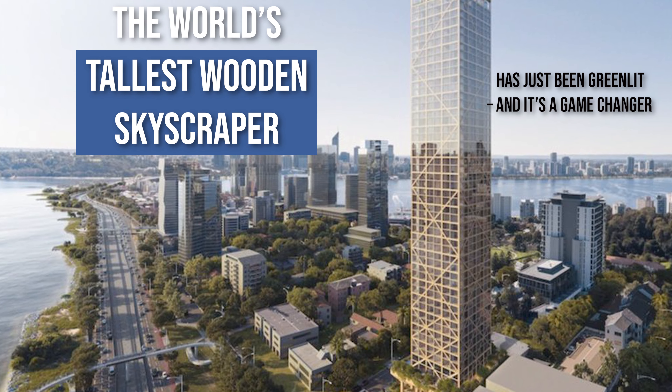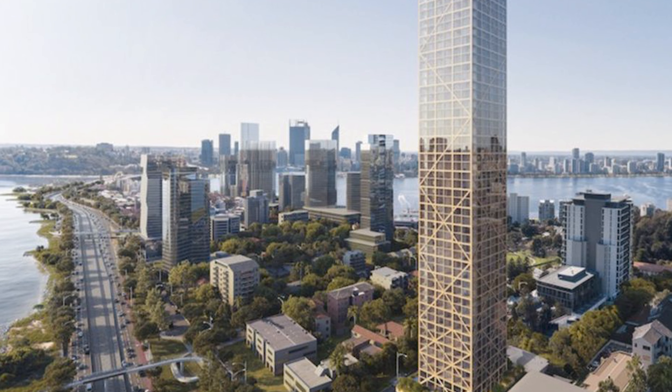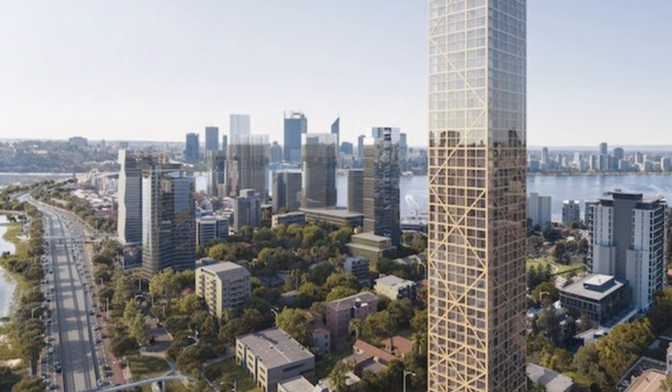The substantial project, which is located in Australia, will use lumber from just 580 trees to create over half of the construction materials for the 627-foot-tall skyscraper.